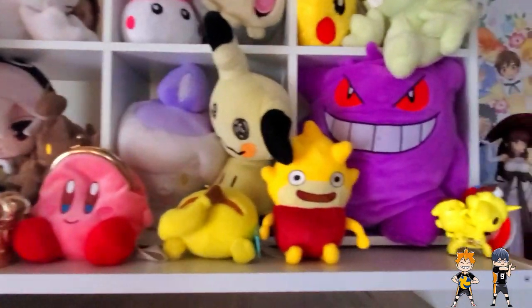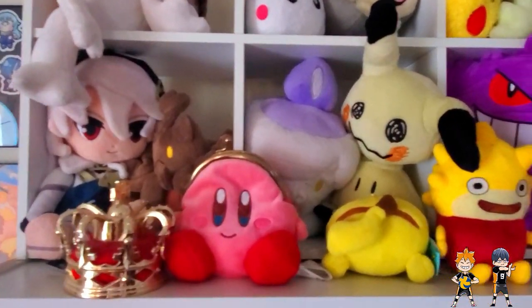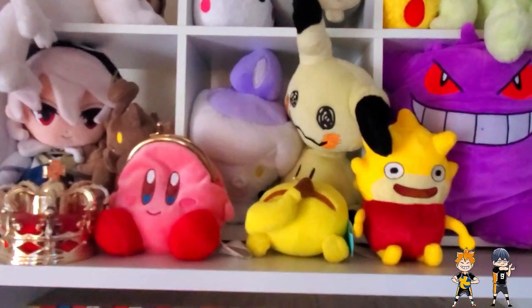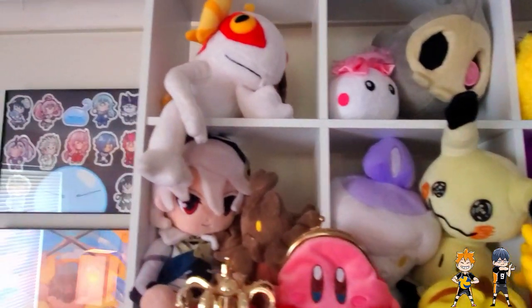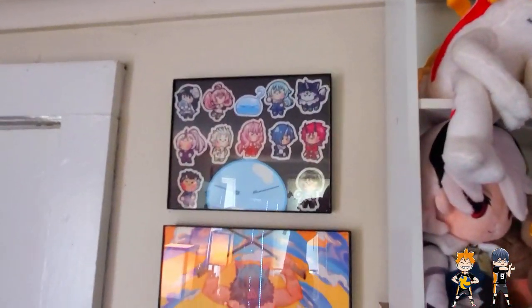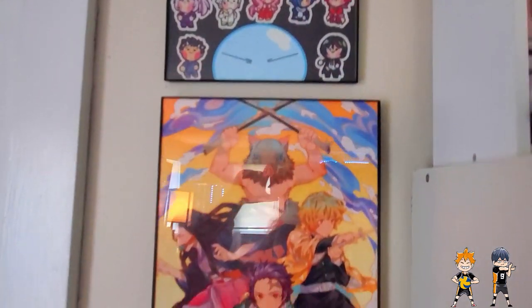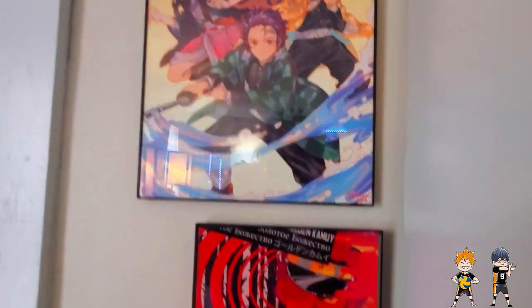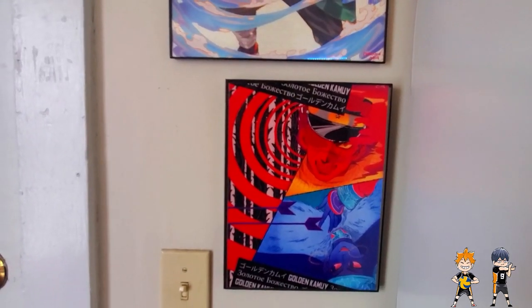And then the Osomatsu Boys and some random manga I don't really know what to do with. Similar to the other shelf, this is another framing shelf — we mostly have video game plushies here. We got some Fire Emblem, Pokemon, Kirby, that kind of good stuff. And then over here is some stuff by the door — my That Time I Got Reincarnated as a Slime stickers, Demon Slayer print, and then a Golden Kamui print, because I like Golden Kamui a lot.